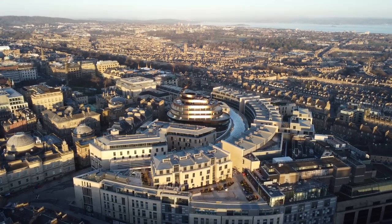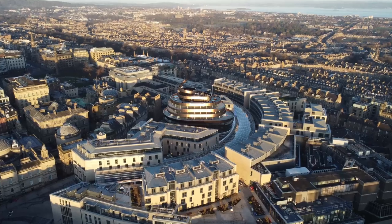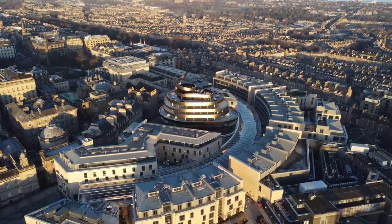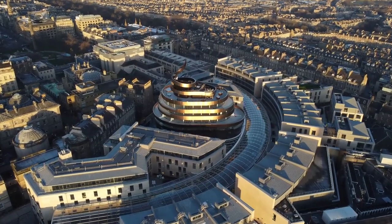Notable spots I visited in the new town include Princes Street, which is one of the main shopping streets in the city, offering a mix of high street brands, stores and beautiful views of the old town across the gardens.